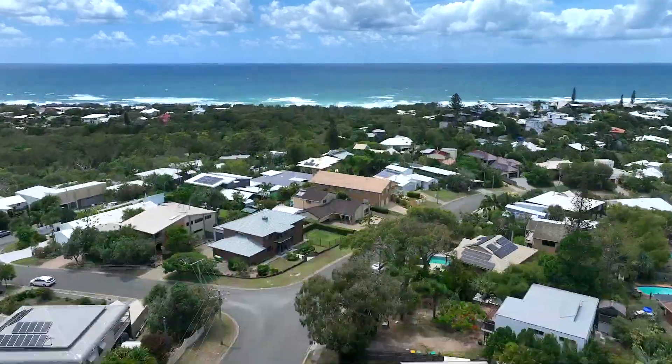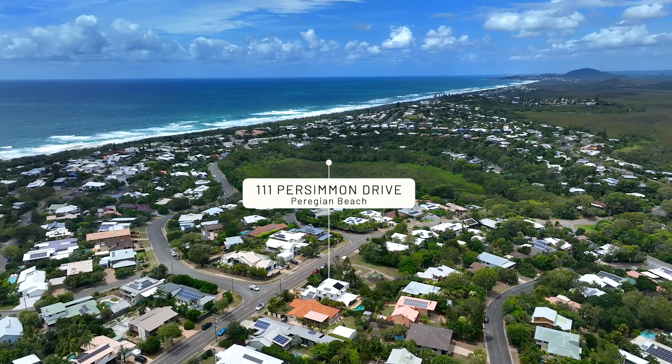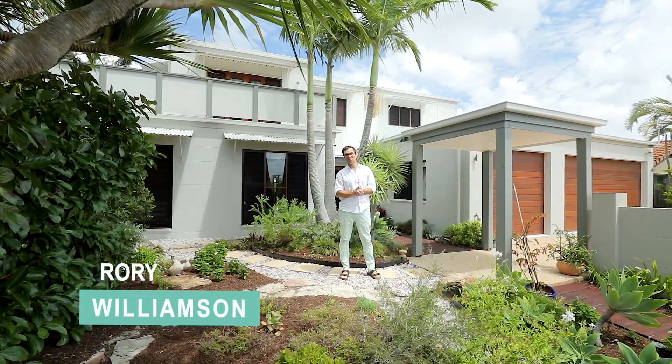Positioned at the very top of the rise on the desirable Persimmon Drive in Perigion Beach, enjoy ocean and hinterland views from this majestic, solidly constructed, master-built family home.